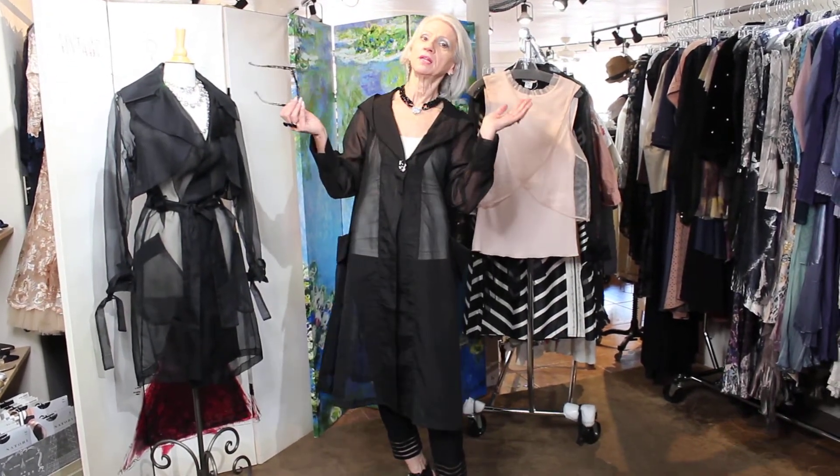There you go, that's it for today. Thank you so much for watching — give me a call, take measurements, and we never have returns. Bye bye!